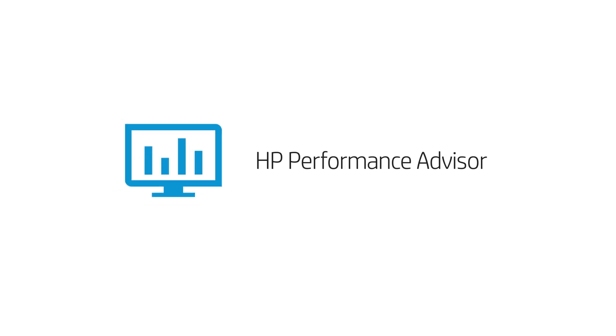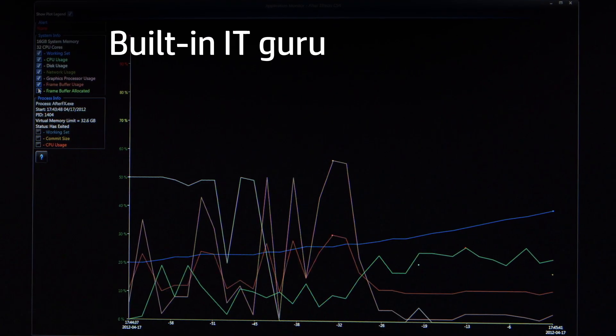HP Performance Advisor helps your workstation meet its peak potential. Like a built-in IT guru, it fine-tunes and optimizes system performance.